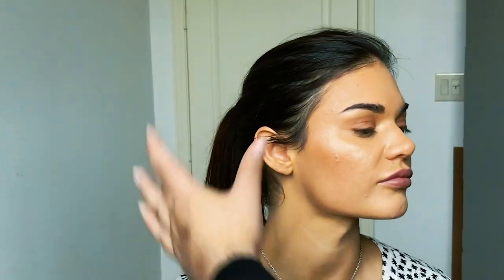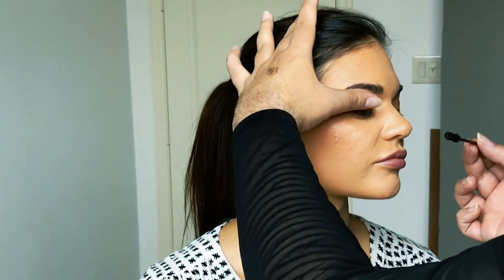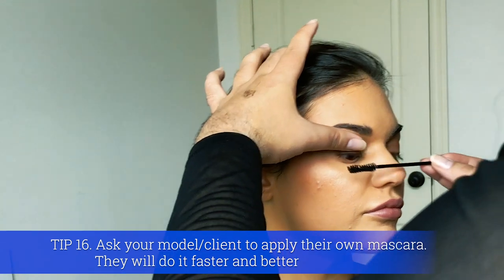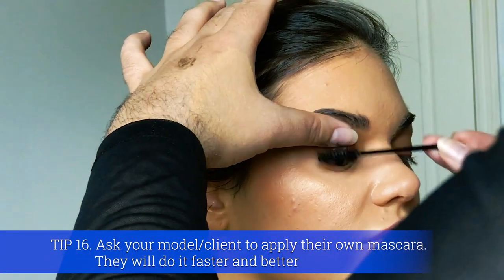The color is super natural — just blot it in. Beautiful, it matches her natural lip very well. Then as she looks down I grab the lash, pull it up, and go from the base and wiggle out.